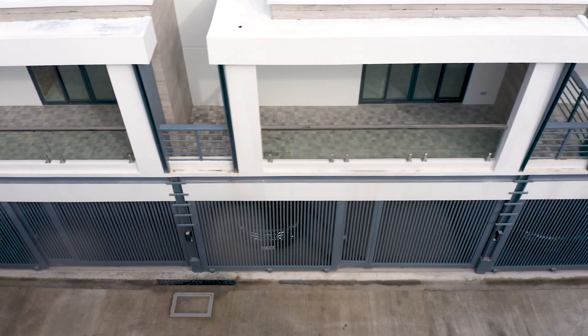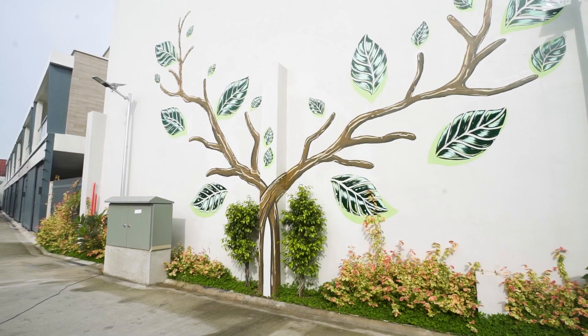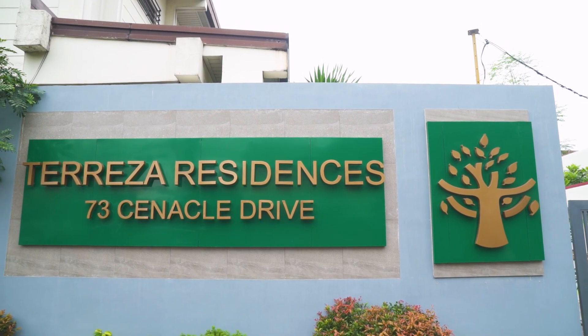Tereza Residences Sandville is exactly what CVI intended it to be. This location was carefully studied to create a space that merges utility, convenience, creativity, and aesthetics. So, are you ready for the tour? Come on in!